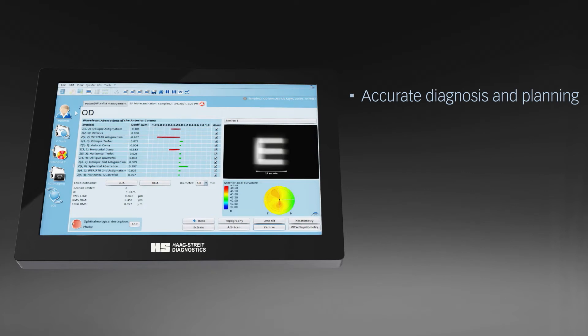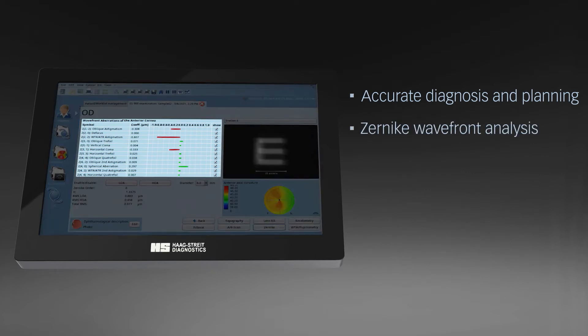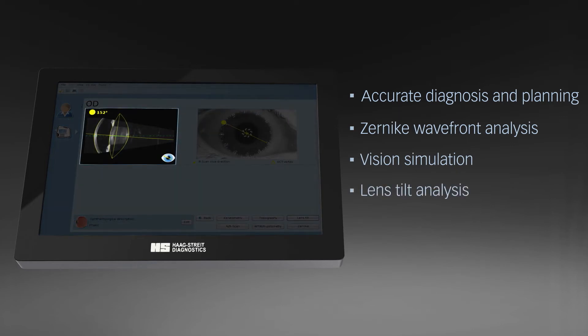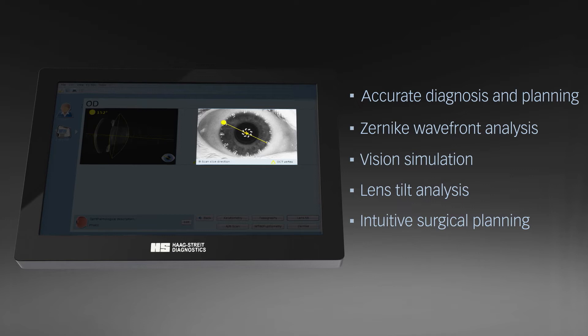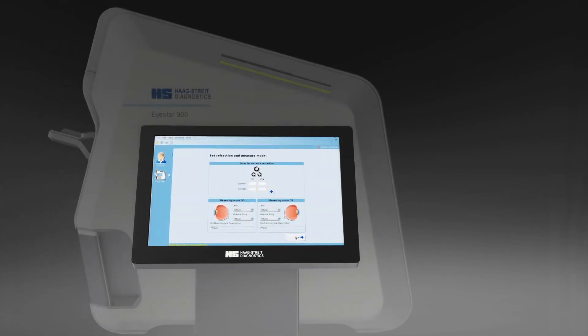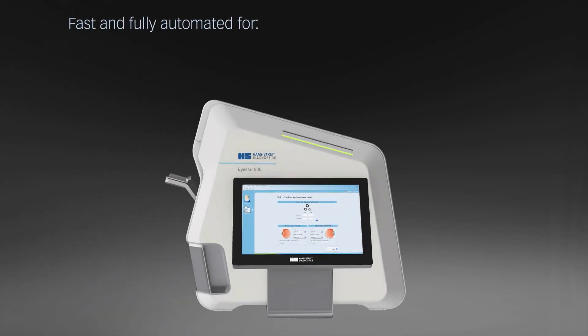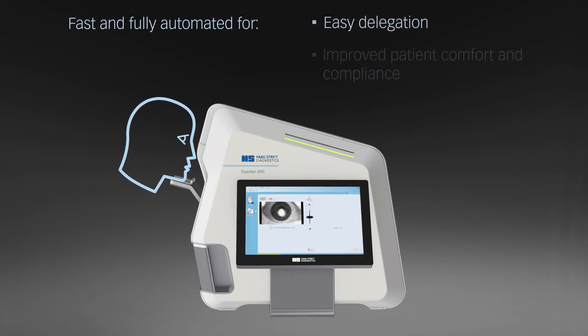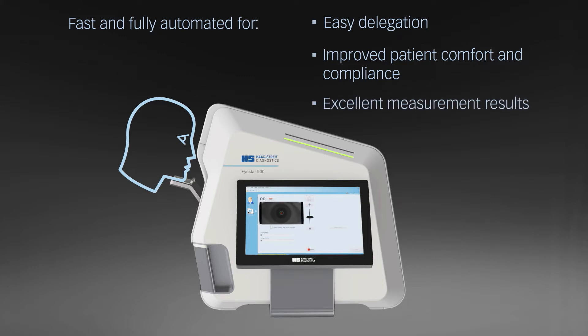Accurate diagnosis with features like Zenica wavefront analysis, vision simulation, and lens tilt analysis supports the eye care specialist to accurately plan surgical procedures and to assess outcomes. The fast and fully automated acquisition process enables easy delegation and improved patient comfort and compliance, thus ensuring excellent measurement results.